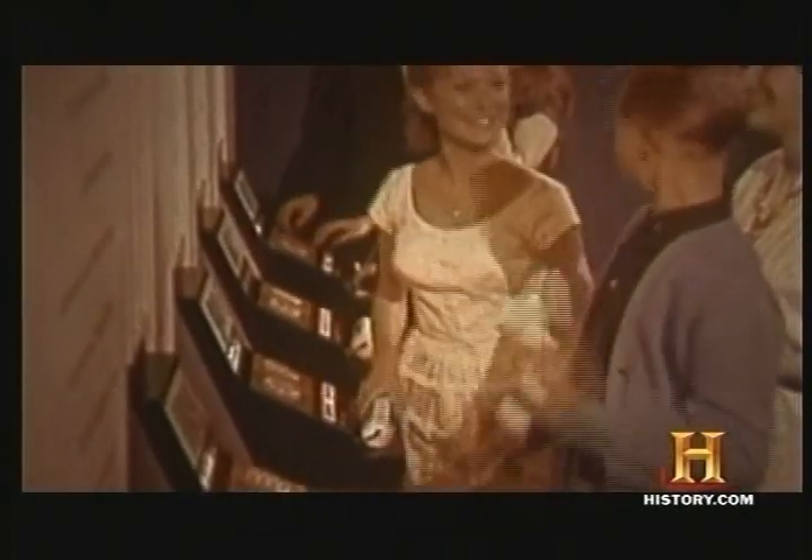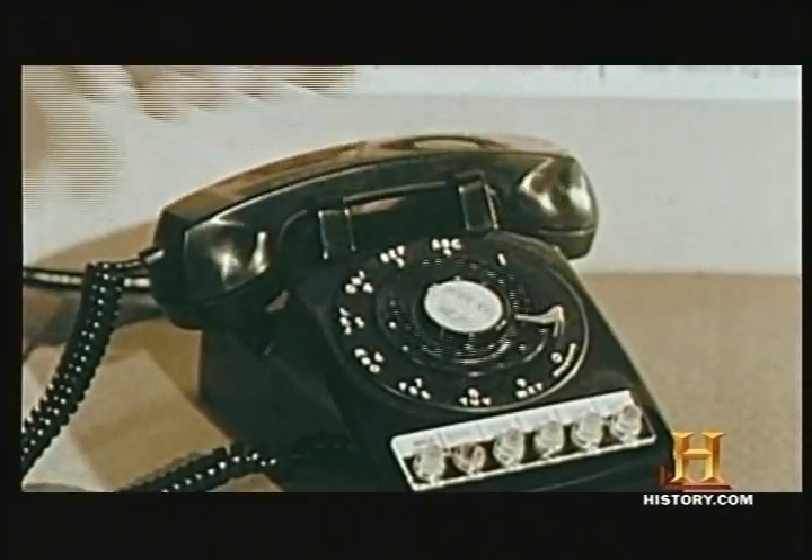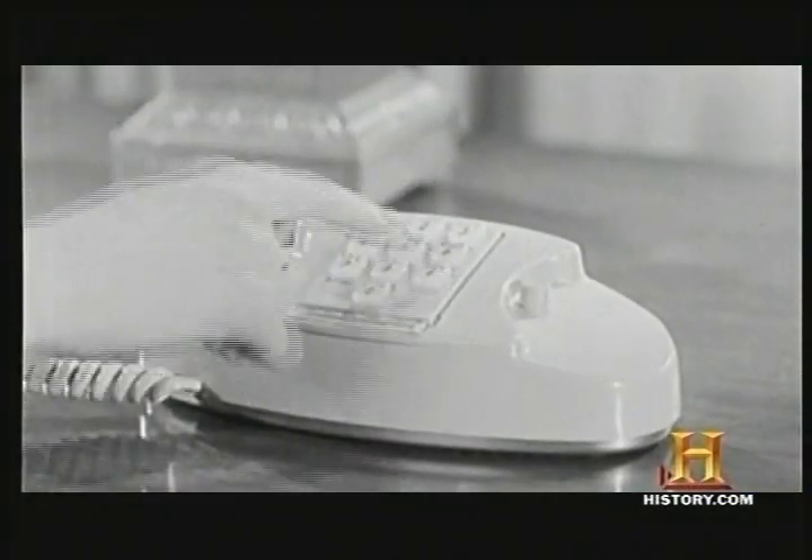Once you tried the touch-tone phone, you just did not want to go back to the rotary phone because it was so darn slow. You had to turn it and then you had to wait. If you had to do a zero, forget about it — it just took forever. Your finger and your patience both got some relief.